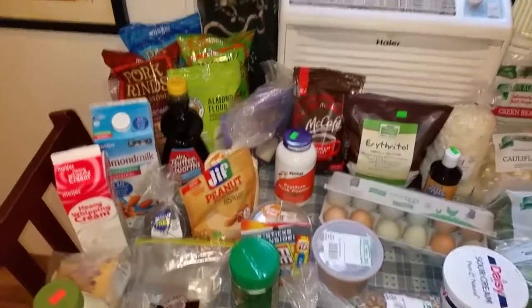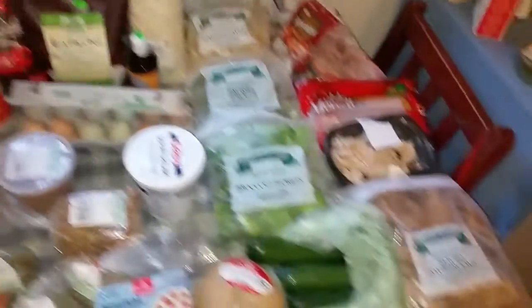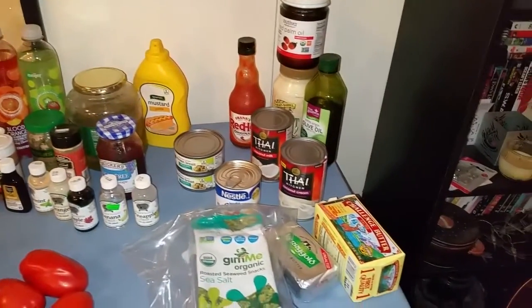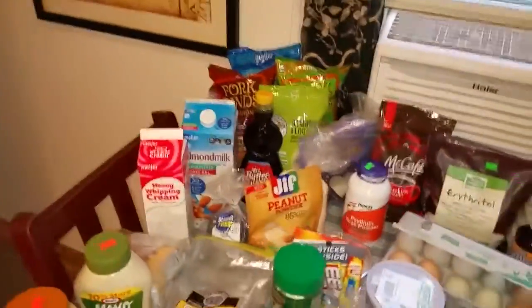All right, here is everything just quickly so you can see, and then I'll try to go over it quickly — I don't want this to be super long.